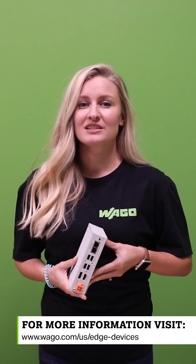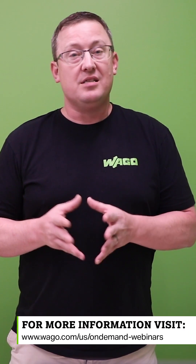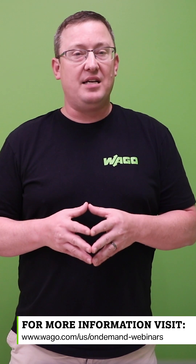Discover what our Edge computer can do for you at www.waco.com/us/edge-devices. And if you need help using Node-RED with Waco controllers and Docker, or Edge solutions with Waco and Edge applications such as AWS Greengrass, check out our on-demand webinars at www.waco.com/us/on-demand-webinars. Happy Tuesday.